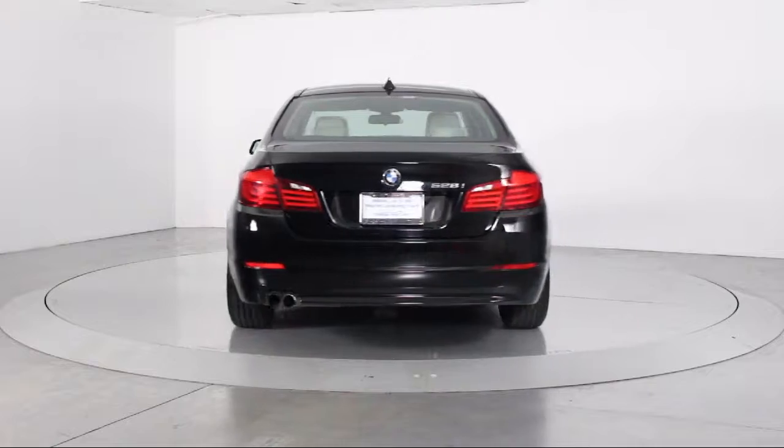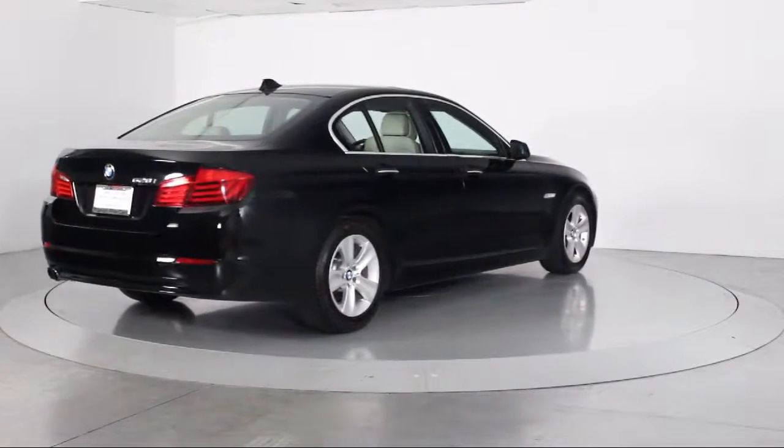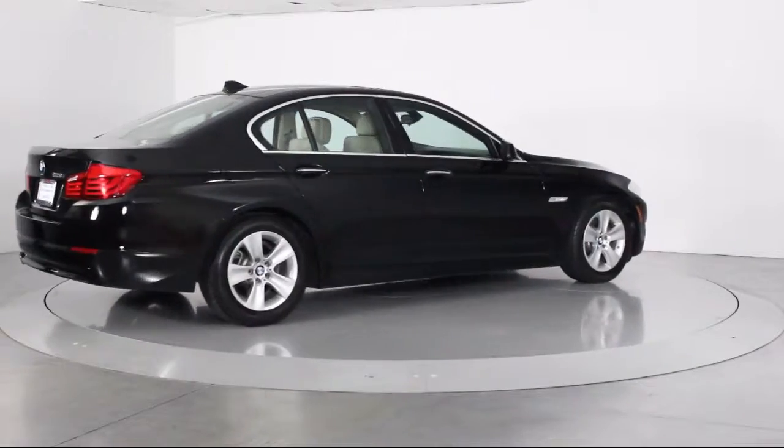It also features traction control, CD player, side airbags, fog lights, and has less than 50,000 miles on the odometer.